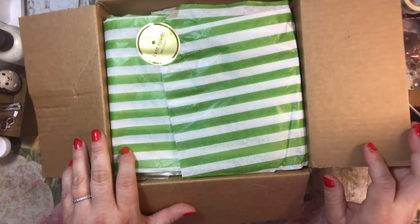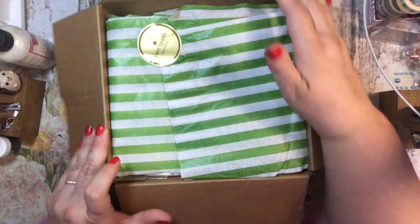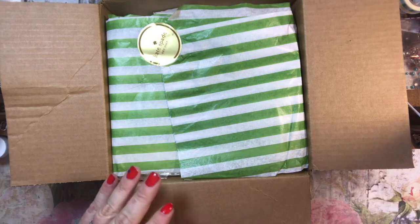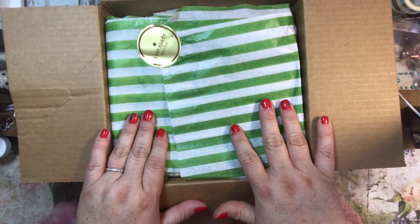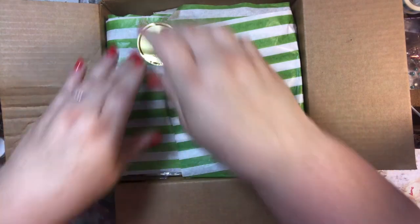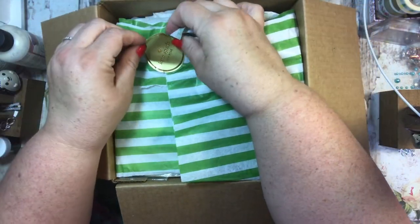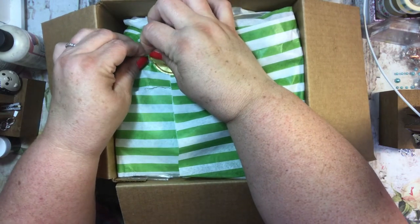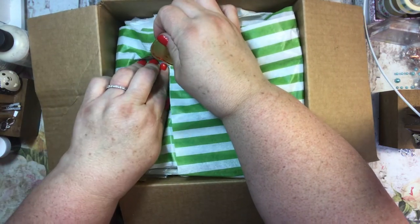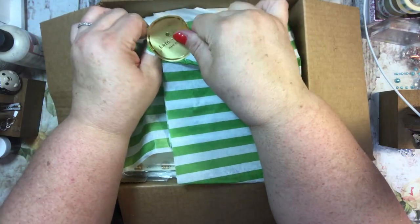It was going to be a birthday present, but I ended up purchasing some other things, so I'm actually not sure what I'm going to do with this. I think there are two of them in here. One was going to be for me and one was a gift, and that's probably still how it's going to be unless I decide to gift both of them. This is from Kate Spade — I ordered it off the internet and I was super excited when I got it. I just need to remember again what it is.